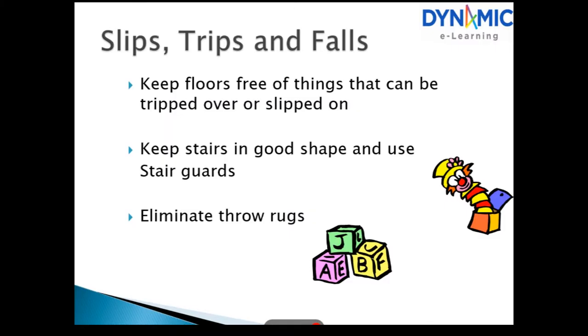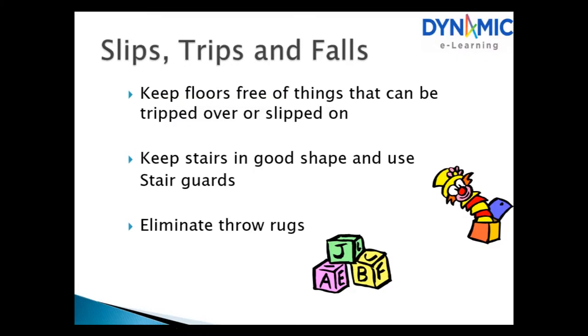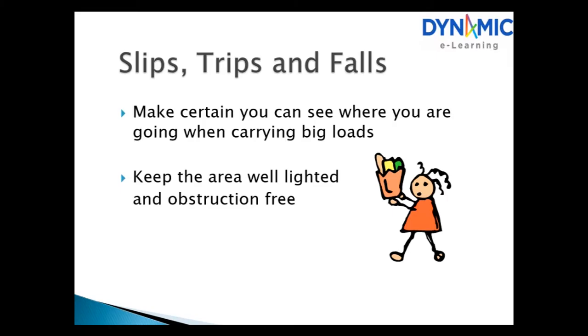Slips, trips and falls. Keep floors free of things that can be tripped over or slipped on. Keep stairs in good shape and use stair guards. Remove throw rugs. Make certain you can see where you are going when carrying big loads. Keep the area well lit and obstruction free.